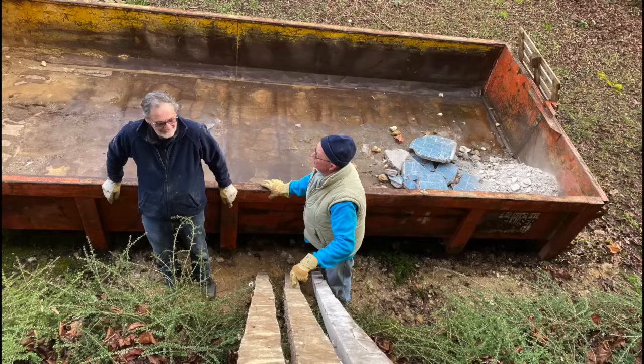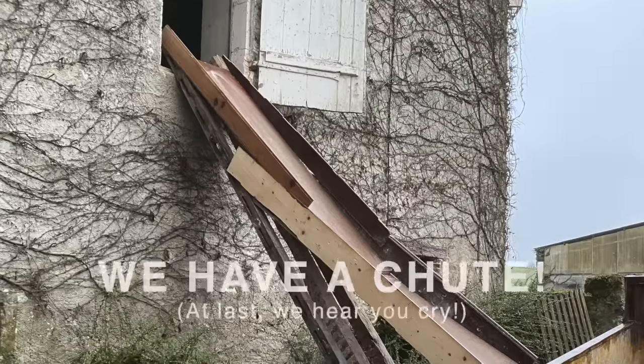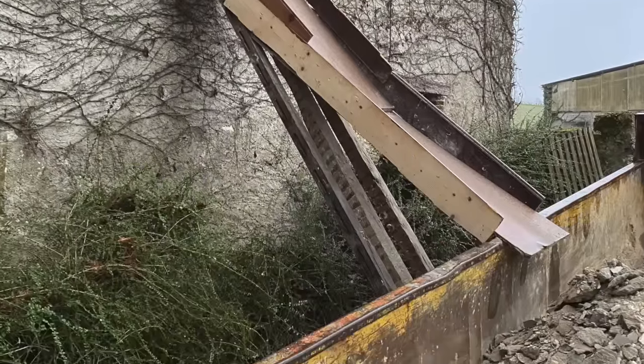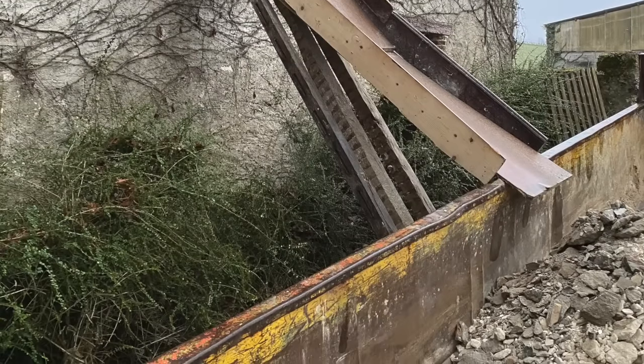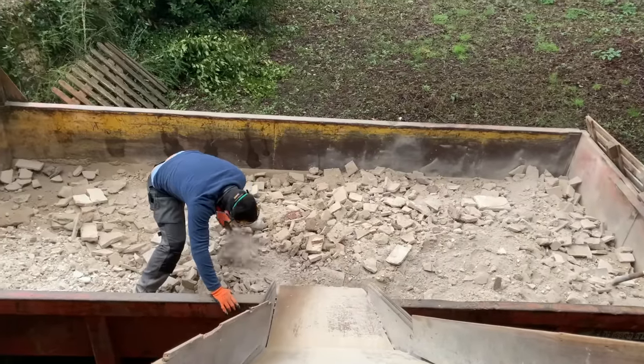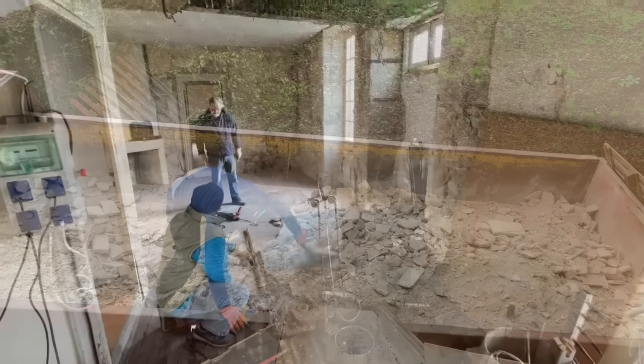For all of those who were keen for us to build a chute, you'll be pleased to see that both my stepdad and Paul were on that. One of the first things they did was to build the chute so we could empty the rubble from the chimney and various other things we were demolishing into the skip. The only problem was that it wasn't directional, so every so often someone would need to go down to move the rubble around and make sure it was evenly spread.